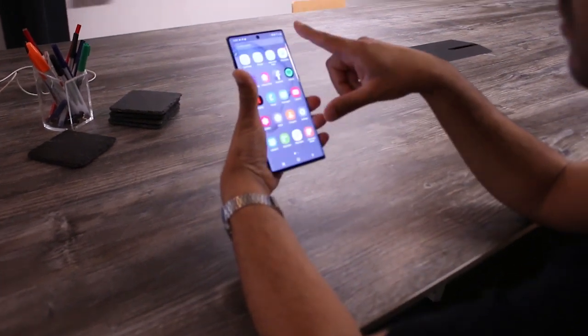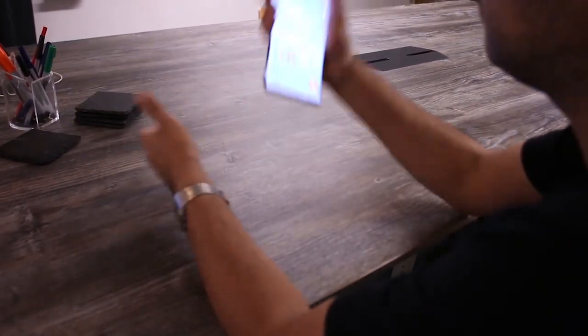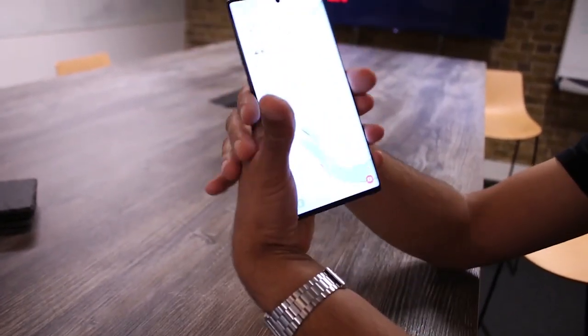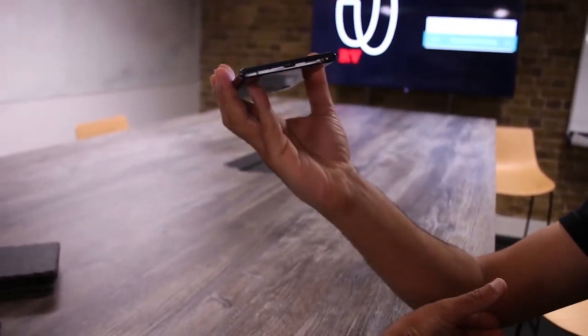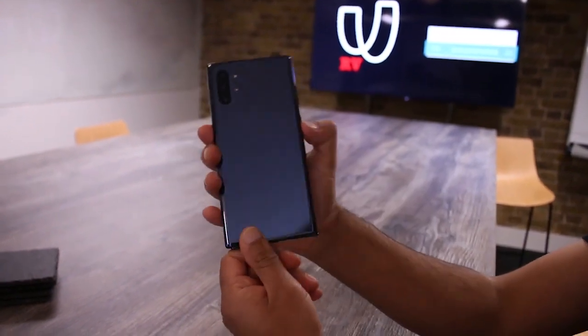First things first, how does it feel? The Note 10 Plus 5G is a big phone, but compared to some other super-sized smartphones, it doesn't feel awkward to hold. The screen itself is really nice, the display goes right up to the edges, and there's practically no bezel.